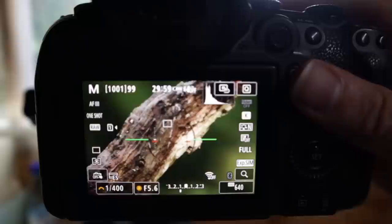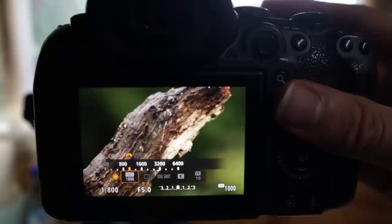I'd also like to use faster shutter speeds because I haven't done that as much with this type of rain photography. I want to try and go for some higher shutter speeds to try and freeze that rain. So I'm now on 1/800th of a second at f/5, ISO 1600. I've widened the aperture slightly to give a bit more light and upped the ISO quite a bit as well, giving me a shutter speed of 1/800th of a second.